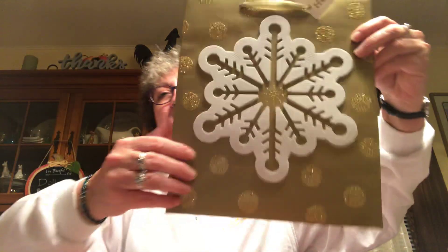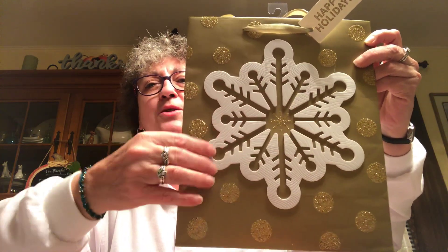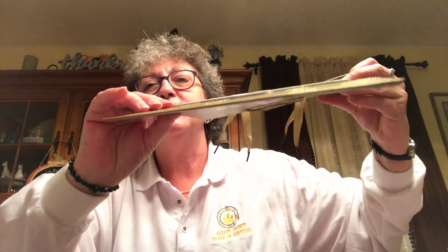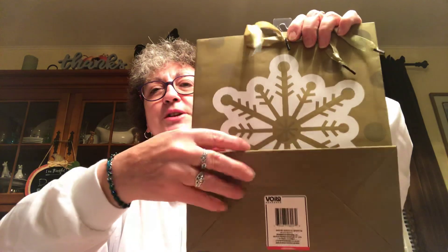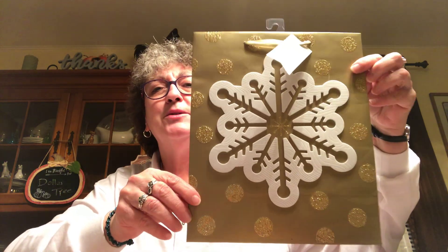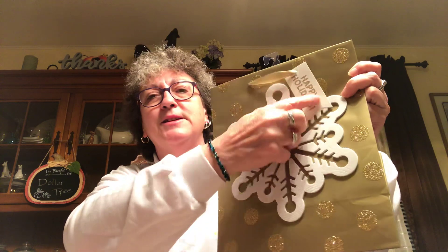The last thing I got was this bag. It's super pretty — it's got a foam snowflake on the outside that lays beautifully, just a snowflake design on the back, and the sides are gold striped. They also had it in silver and possibly blue, but I thought the gold was really pretty. It's got a little tag that says Happy Holidays and the dots are all sparkly and glittery.